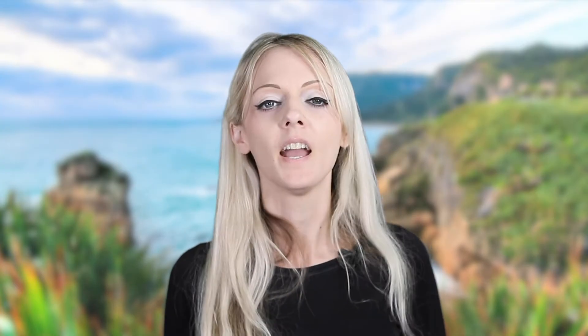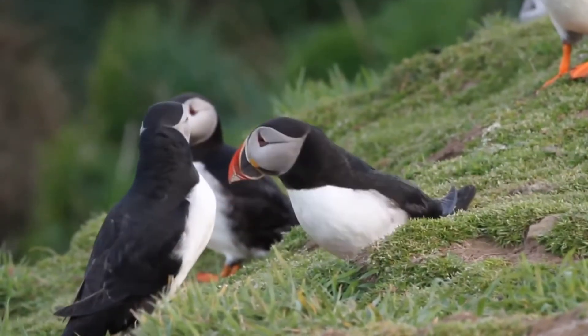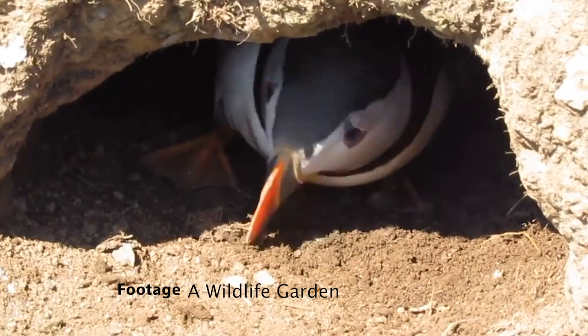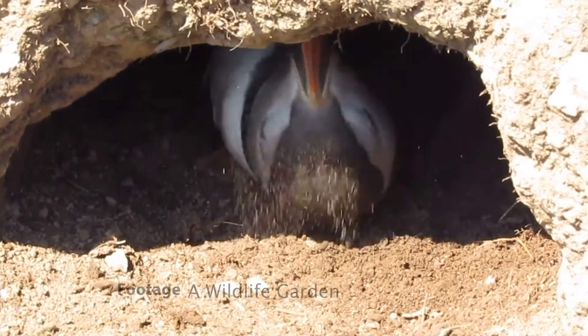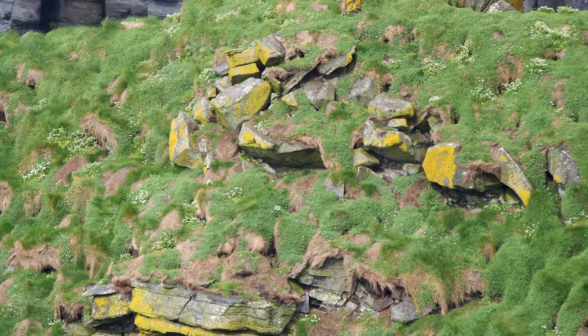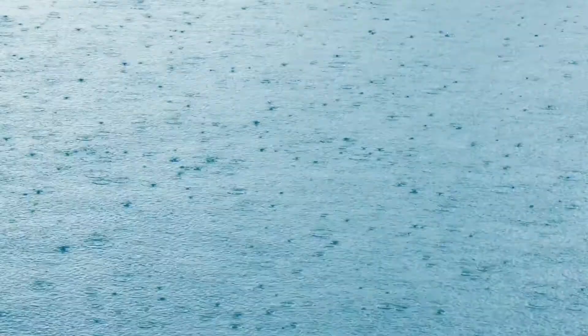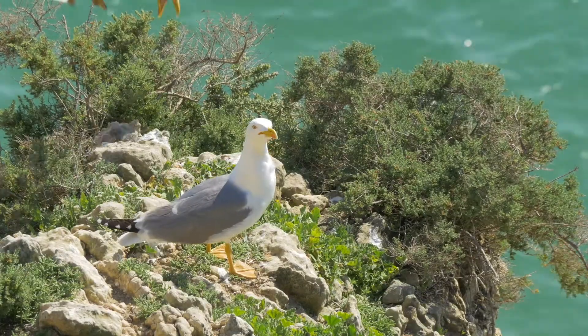Puffins will get together out in the ocean before they go back to the island, and when they get back they may perform something called billing — this is when they rub their beaks together. The male uses his bill or feet to dig a nesting burrow on an ocean cliff. It might also be made in a rocky crevice, but it's lined with grass. Burrows shelter the chicks from bad weather and from predators like seagulls.